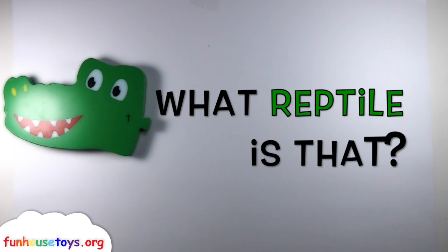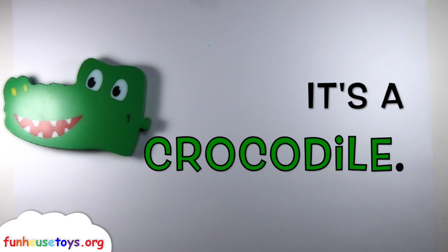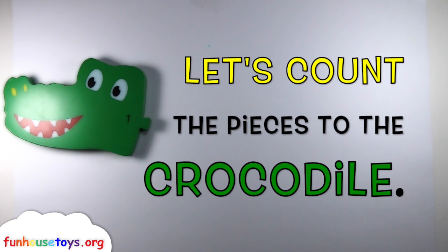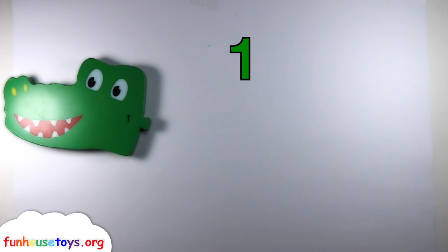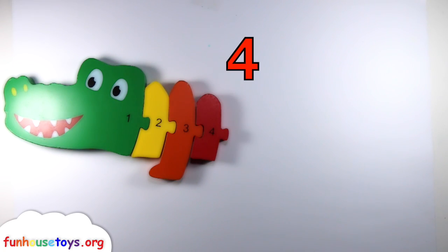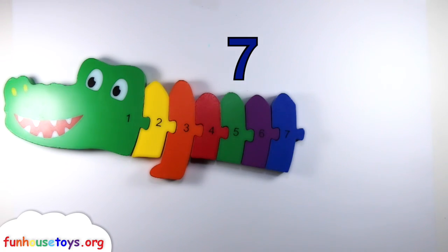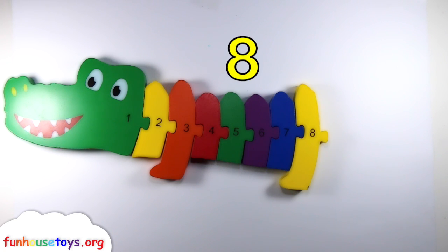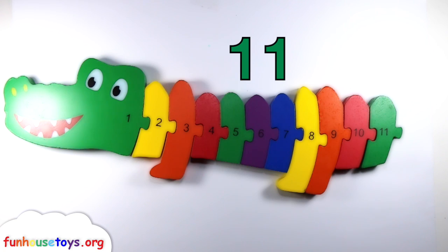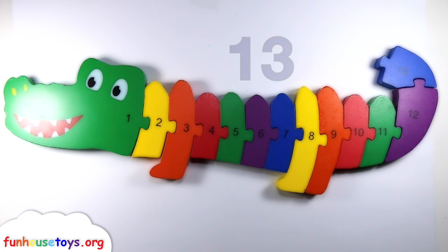What reptile is that? It's a crocodile! Let's count the pieces: One, two, three, four, five, six, seven, eight, nine, ten, eleven, twelve, thirteen, fourteen.